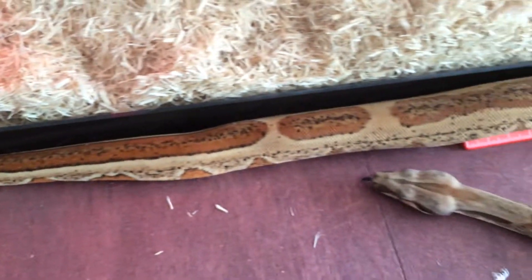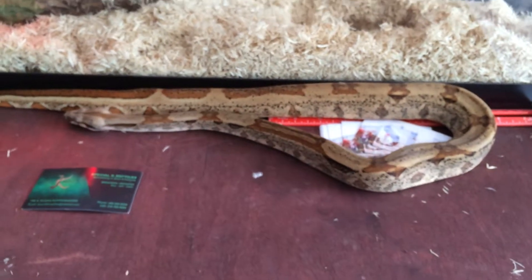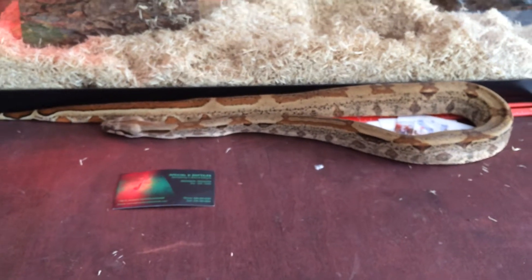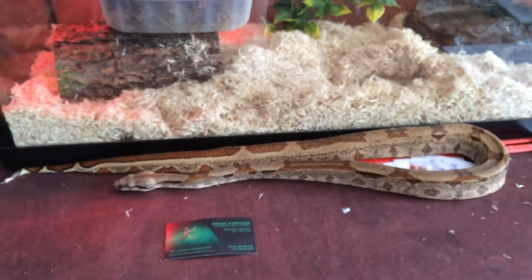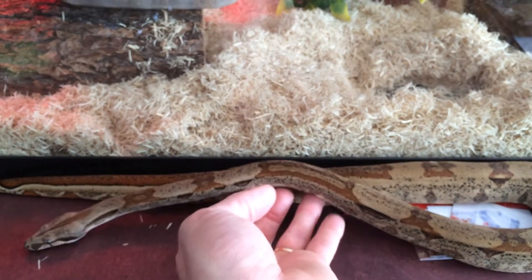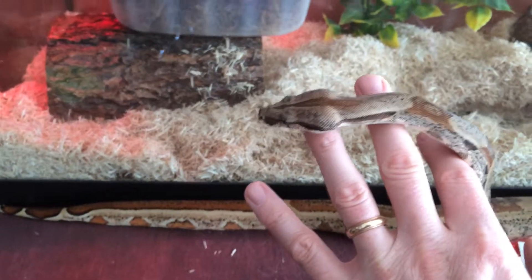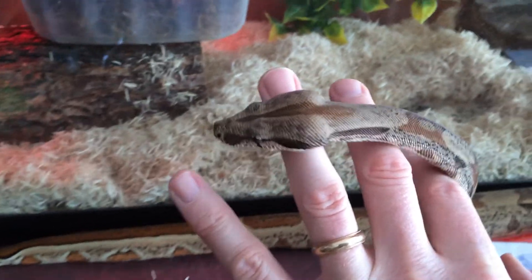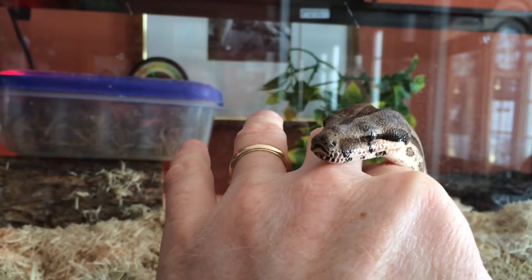We'll have to get a larger cage for her, but for now she's in this large aquarium. Believe it or not, she's very strong compared to the male that I have.